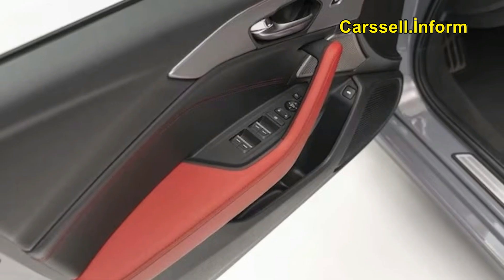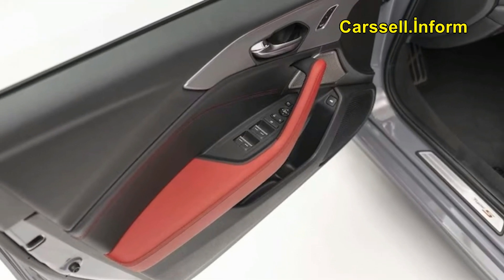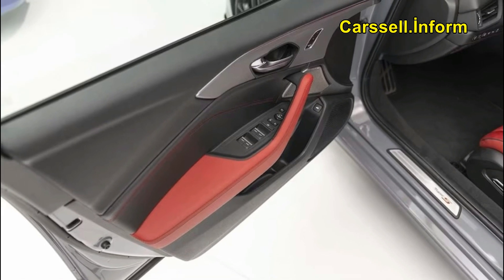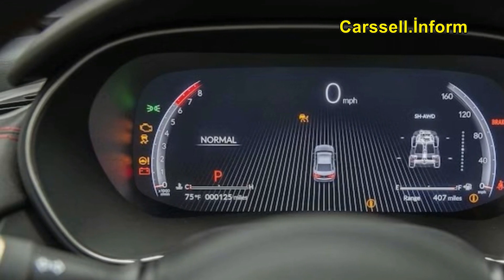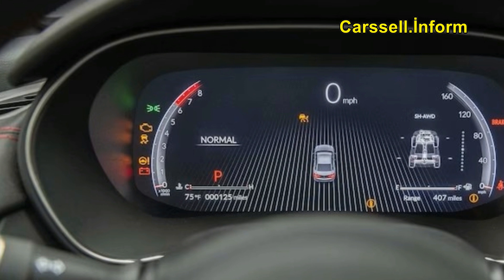When and how much? Acura reports the 2024 TLX will start arriving on dealer lots in late November, just in time for an impulsive Black Friday buy or a giant red bow for the holidays. That said, the price jump for base models will be bigger than it sounds. Buyers could score an entry-level FWD 2023 TLX for $41,245, but because the technology package is now standard, the price floor ascends considerably.